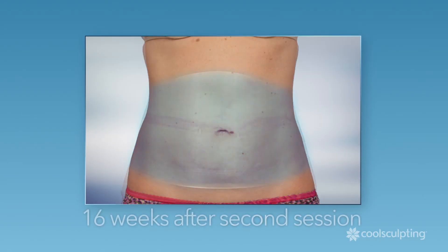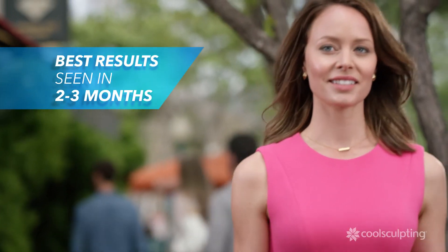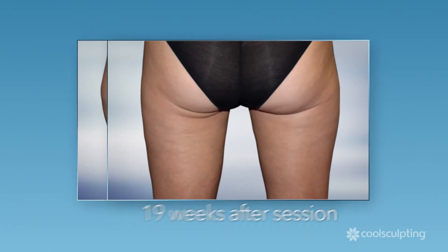You may start to notice results in a few weeks, but best results are seen in about two to three months. CoolSculpting treats the problem areas that bother you the most.